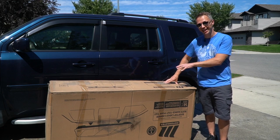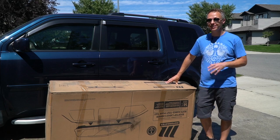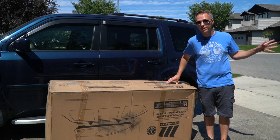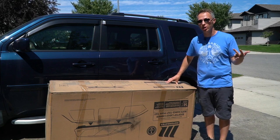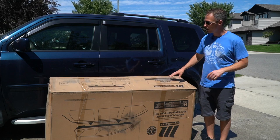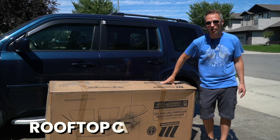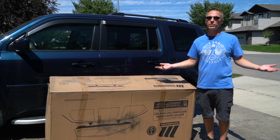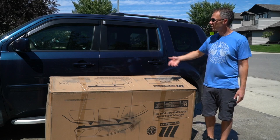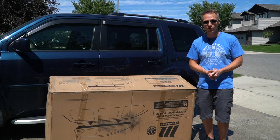Now let's get into some of the nice-to-haves. Despite having this big vehicle, sometimes we fill it up — especially when we're going camping with paddle boards, our dog, and all the camera gear. Surprisingly, we start to run out of space. So this is a rooftop cargo carrier, and the nice thing is you can put it on a car as well as an SUV to give you added room to bring more stuff.